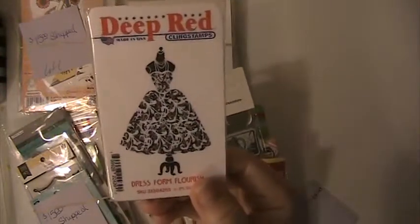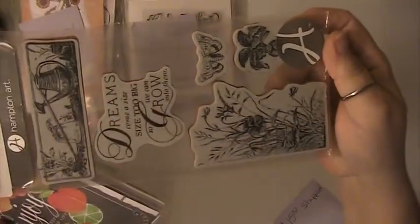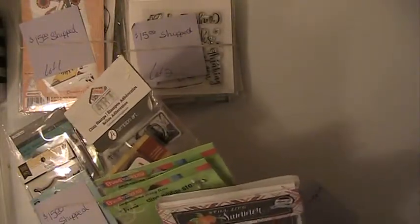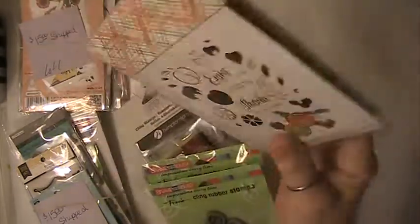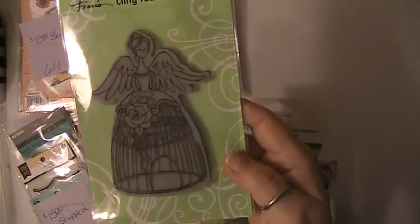This is going to be Lot 4. You're going to get this stamp, this set here. This one is Hampton Arts. This is Still Life Summer. These stamps here, you will get this stamp here, and you'll receive this stamp here — this one has been used once. So again, that's Lot 4.